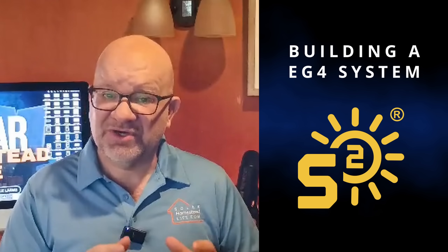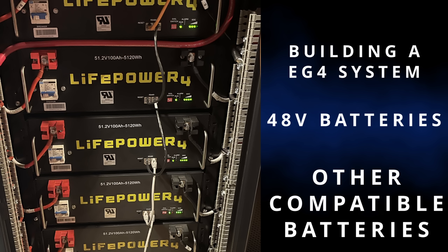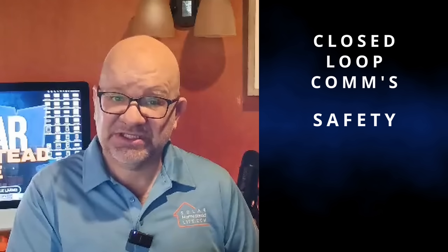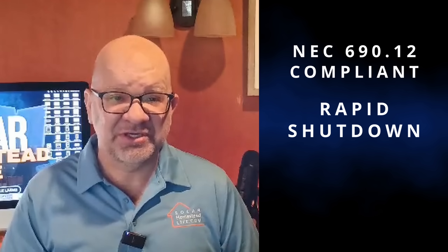For those building a system with EG4 48-volt batteries — like myself — or other compatible 48-volt options, this inverter offers closed-loop communication which boosts safety and performance. It's also NEC 690.12 compliant, which means it has rapid shutdown features for emergency peace of mind.